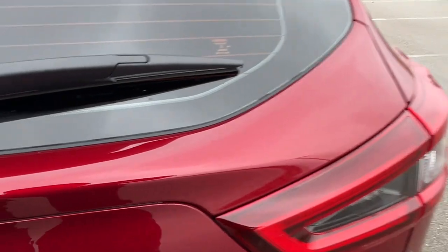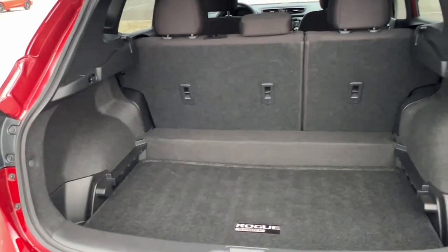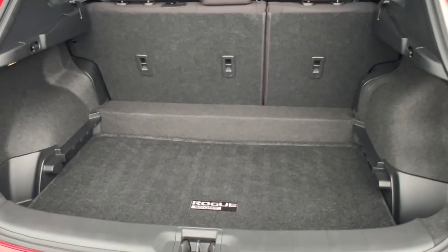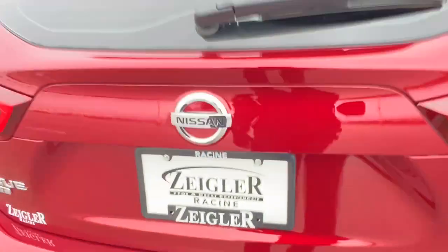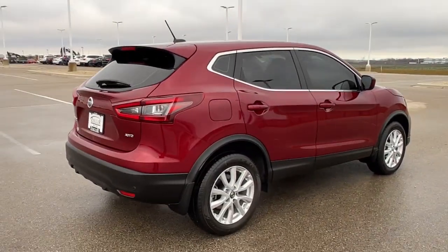The windshield wiper. Good amount of space in the trunk here, especially with the seats. And like I said, it's all-wheel drive, so winter ready. Really nice car, guys, with barely any miles on it at all. If you like what you see here, come on down today.